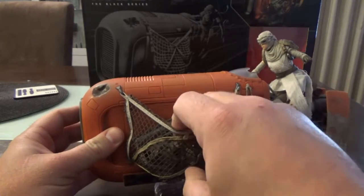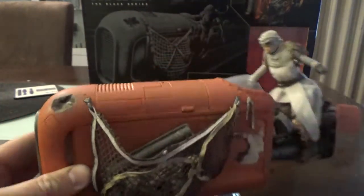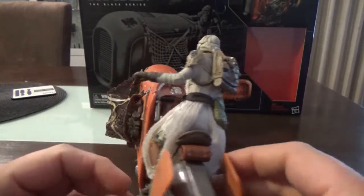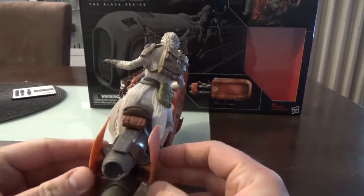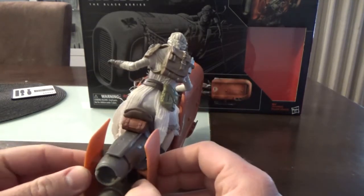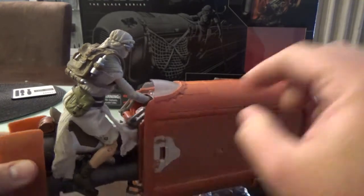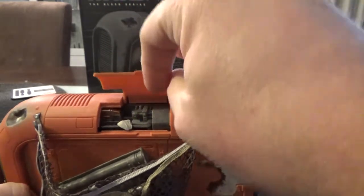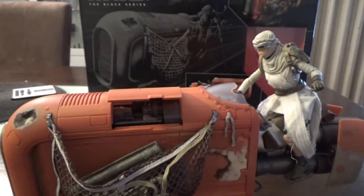One of my Instagram followers asked if BB-8 would fit in there — if you pop that open you could slot the little BB-8 in and sit him in there for a ride, which is quite cool. Going to the back, these thrusters — or flares I suppose — move for turning and maneuverability. The handlebars move too. There's a little panel where I've stored her face mask covering, which kept it safe.